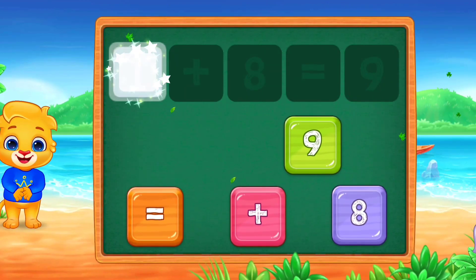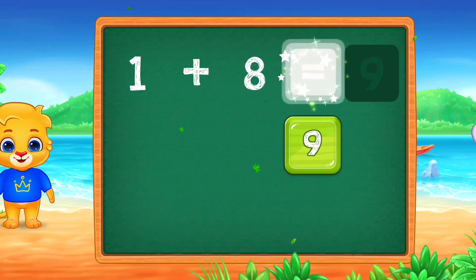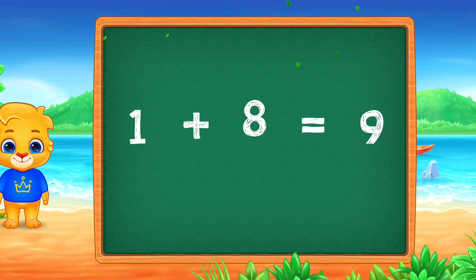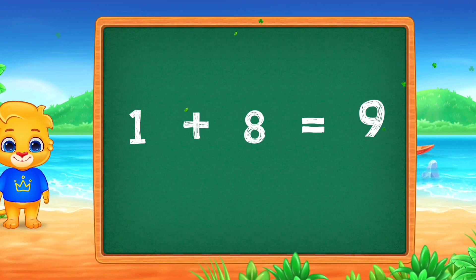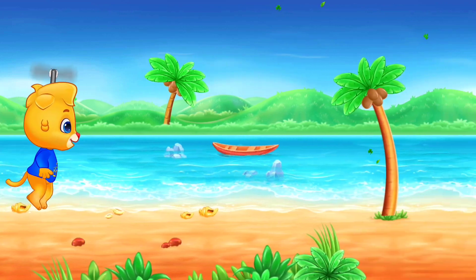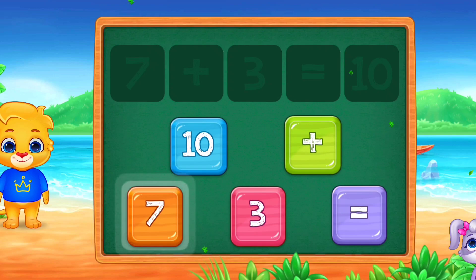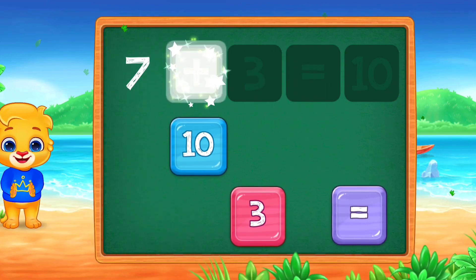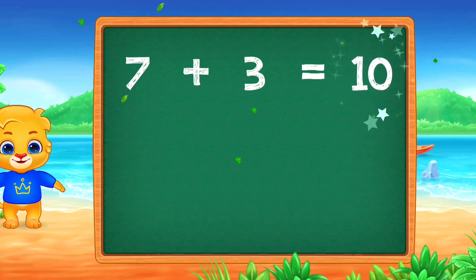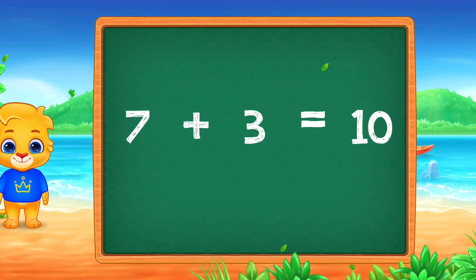1 plus 8 equals 9. Well done! 7 plus 3 equals 10.